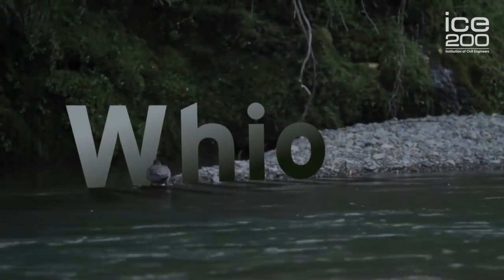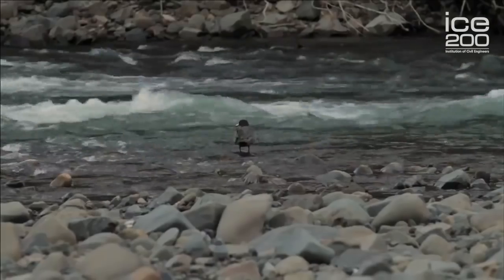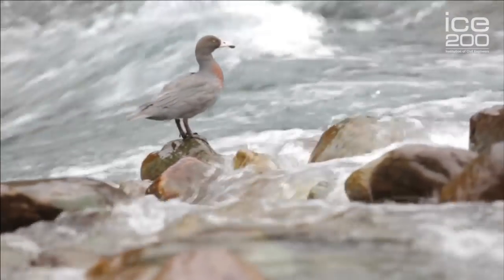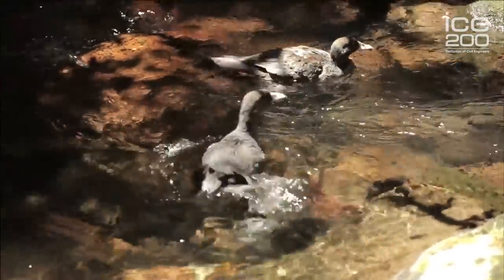Minimum flows are maintained below our intakes on several streams for the iconic Blue Duck. These birds indicate healthy high country streams and now thrive on the Western Diversion.